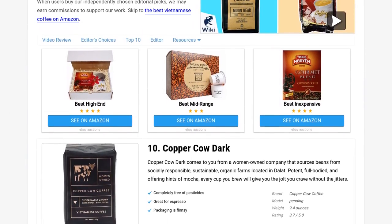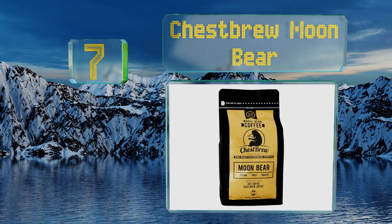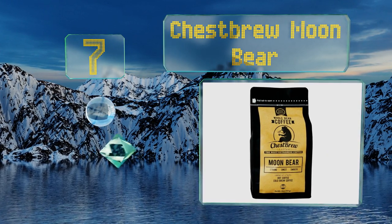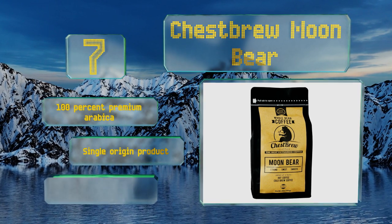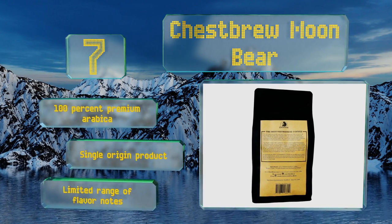At number seven, sourced straight from Vietnamese farmers and roasted in an FDA-approved facility in Southeast Asia, Chestbrew Moon Bear is a potent dark roast with a bold taste. It's packaged in tough bags with ultra-strong seals so every bean stays fresh for as long as possible.